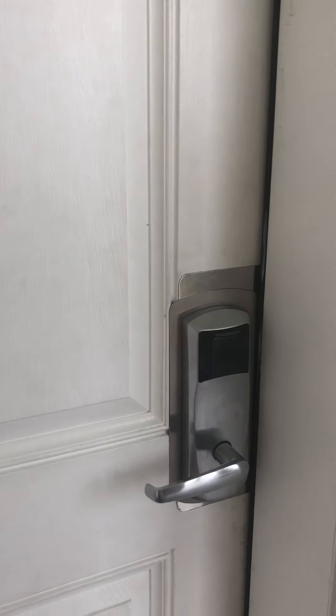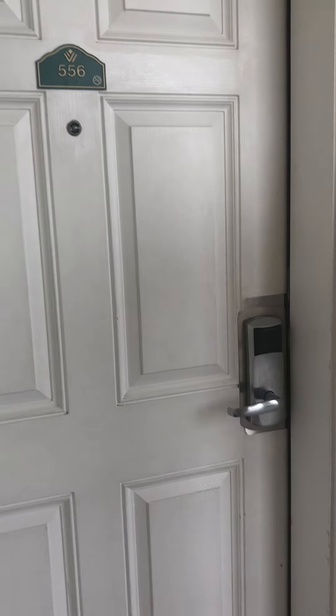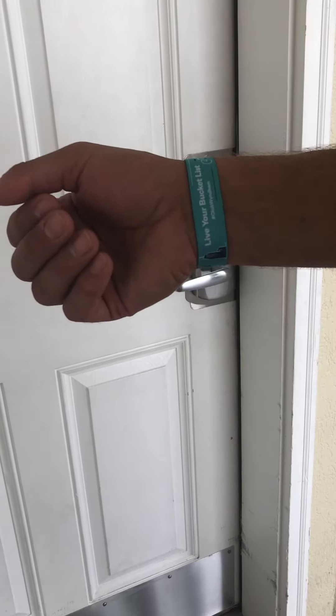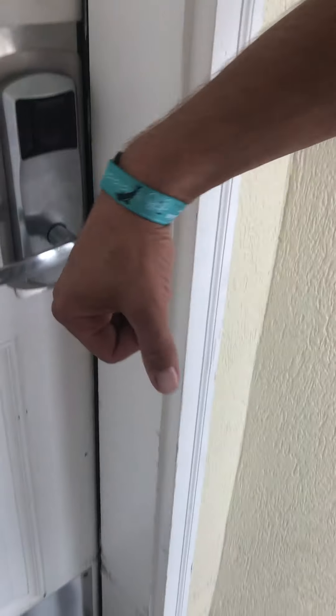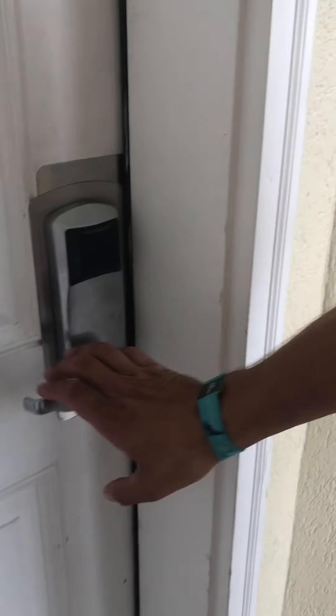Here's the great part. If you lose your key card, you have these great things — wristbands. They have this little small card on. You just press against that and open the doors.